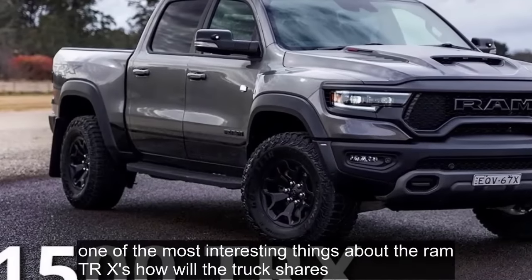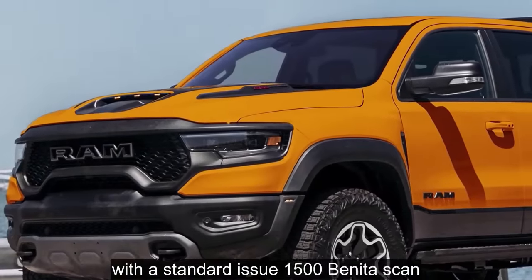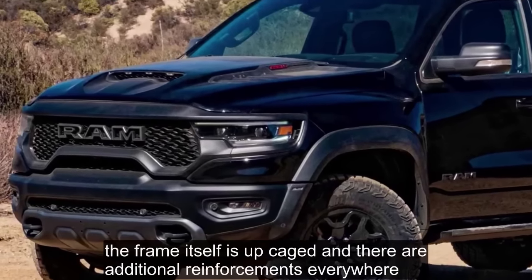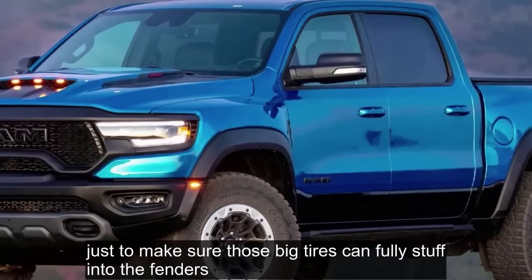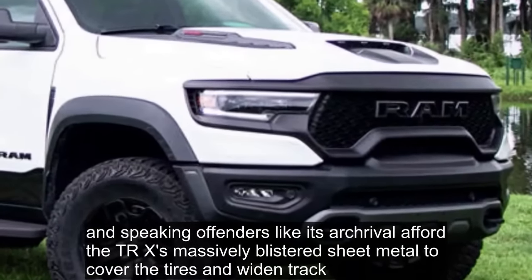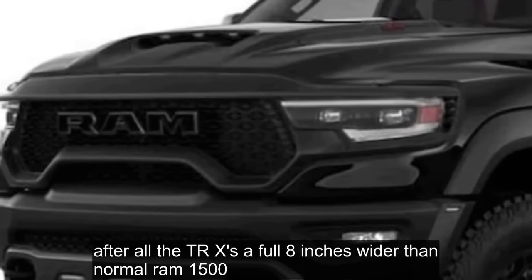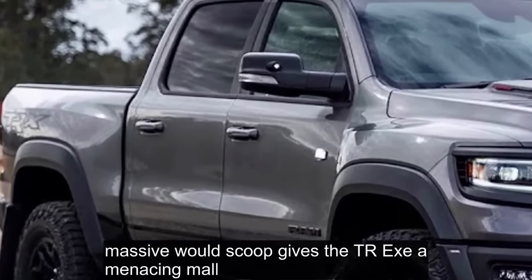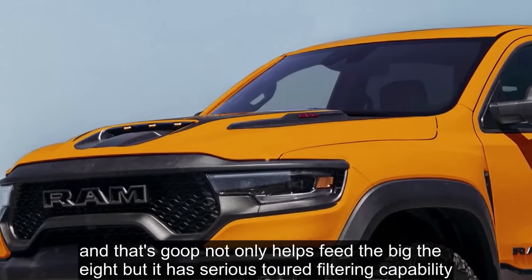The Hardware: One of the most interesting things about the Ram TRX is how little the truck shares with a standard issue 1500 beneath the skin. Ram says 75% of the chassis system is unique compared to other light-duty Rams. The frame itself is up-gauged with additional reinforcements everywhere, and the wheelbase is slightly altered — less than an inch — just to make sure those big tires can fully stuff into the fenders. Like its arch rival at Ford, the TRX has massively blistered sheet metal to cover the tires and widen the track, and that massive hood scoop has serious dirt filtering capability.